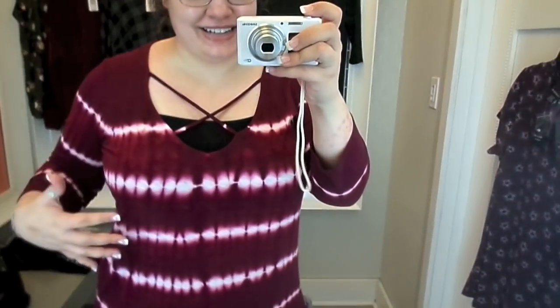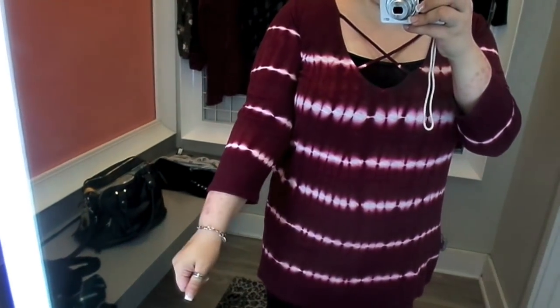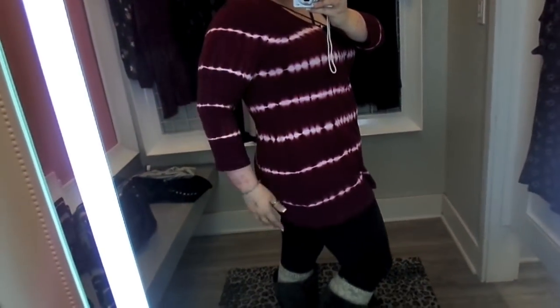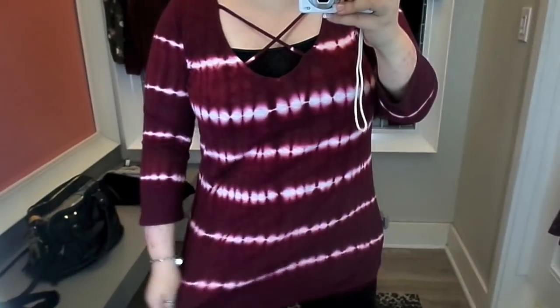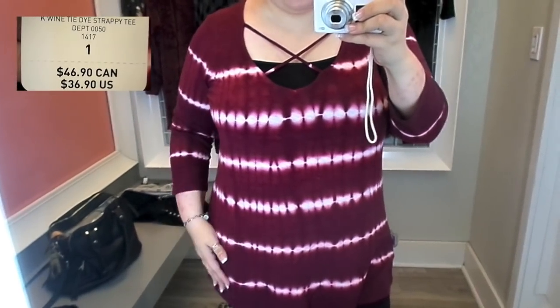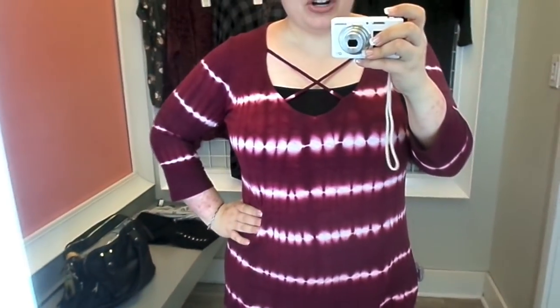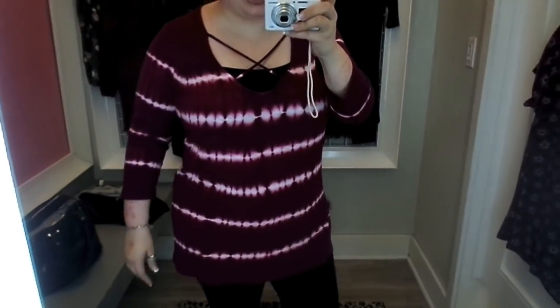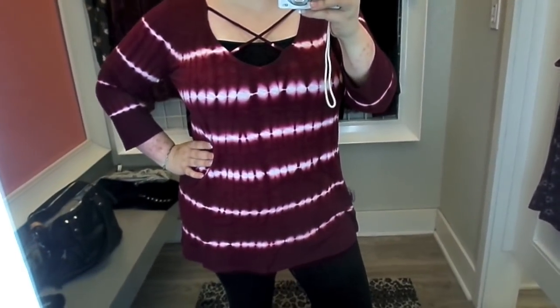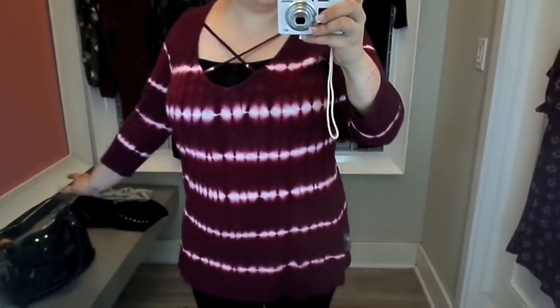Next up we've got this top — more of a t-shirt-y material instead of blouse-y like that last one. I quite like this one. It's got these tie-dye stripes and a cross across the front. It is pretty low-cut, so I feel like I would need a cami underneath it. It's got three-quarter-length sleeves, which I like. It is long, so if I wanted to wear it with leggings I could and feel perfectly comfortable. It's that nice berry wine color and I think it fits well. It was $37 and I grabbed a size one. This is a contender to use my Hot Cash on.